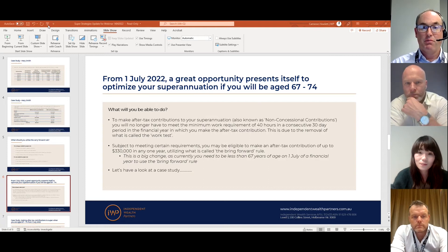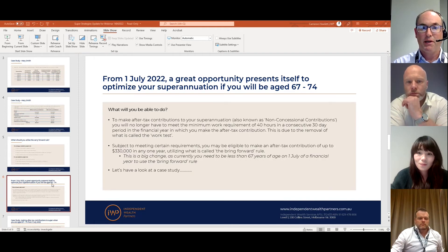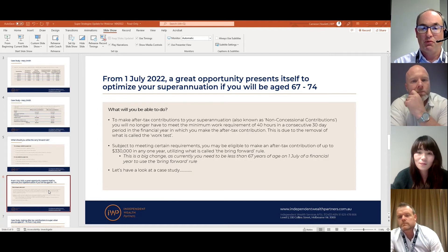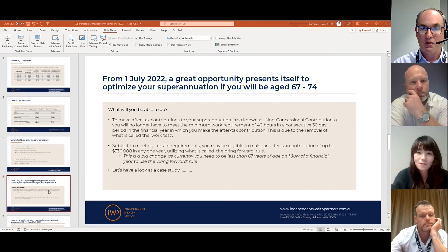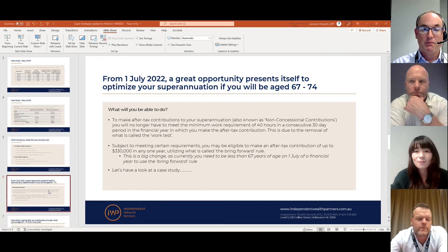A related strategy is the ability to use what's called the bring-forward rule, which allows you to take future contributions, bring them forward, and put them into the current year — subject to meeting certain requirements. Effectively you can contribute up to $330,000 in one financial year going forward. Currently, if you're over the age of 67 you're unable to use that bring-forward rule, so this is a big change.